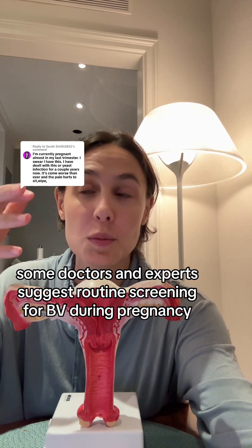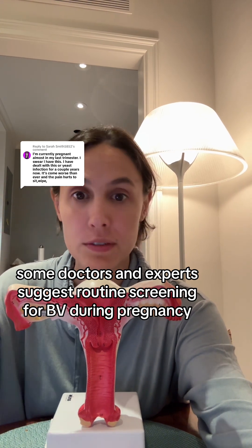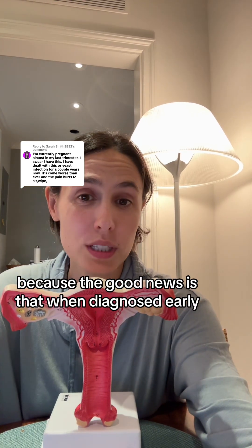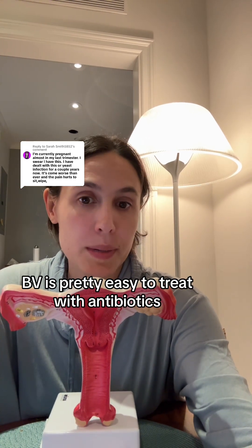Some doctors and experts suggest routine screening for BV during pregnancy to help prevent these risks. When diagnosed early, BV is pretty easy to treat with antibiotics.